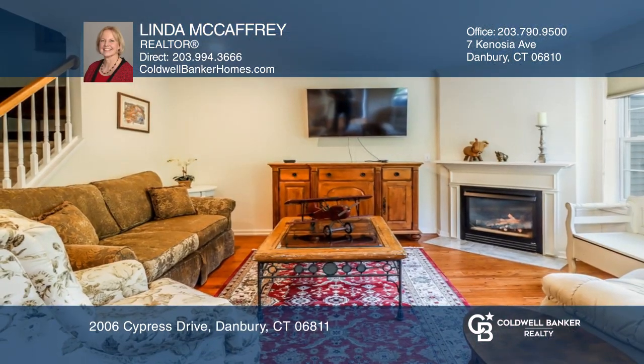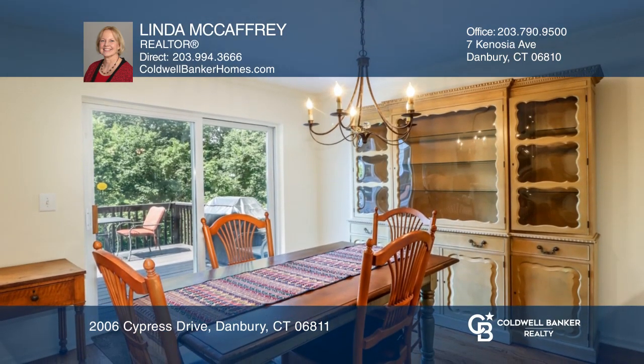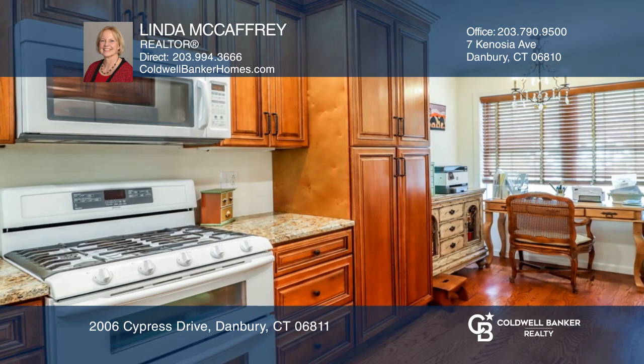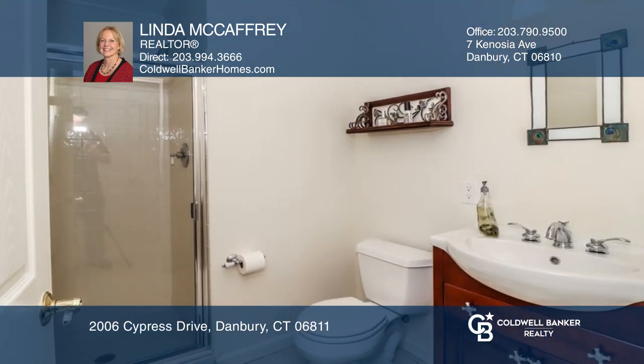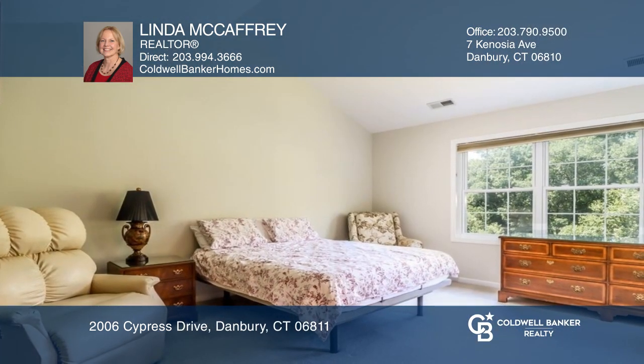This two-bedroom, three-and-a-half bath condo boasts the best location in the complex. It's an end unit that offers plenty of living space. There's a flowing living room and dining room which can accommodate full-sized furniture. Enjoy a custom upscale kitchen with space for an eating area or home office.